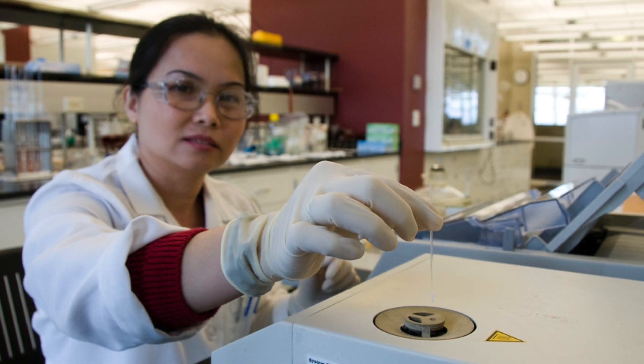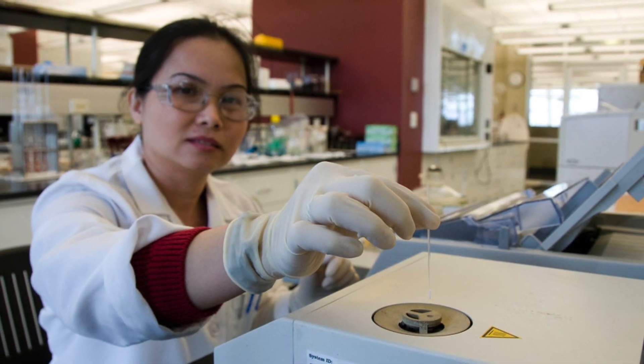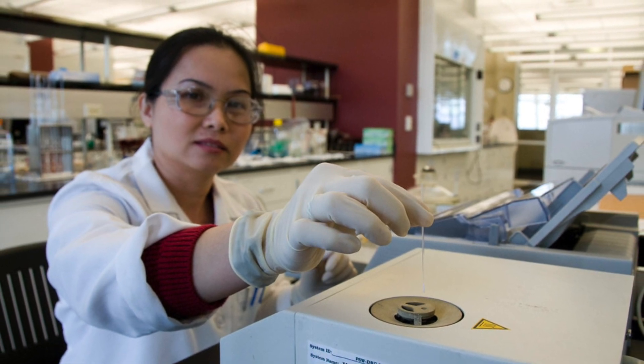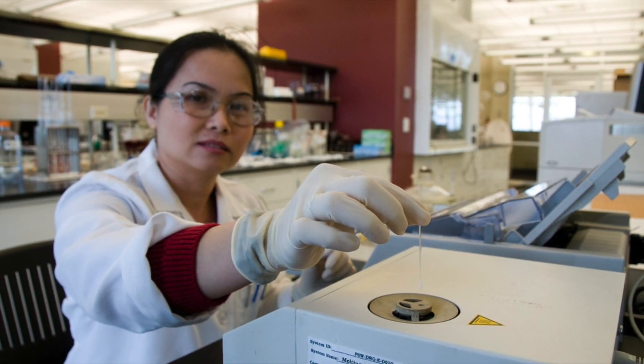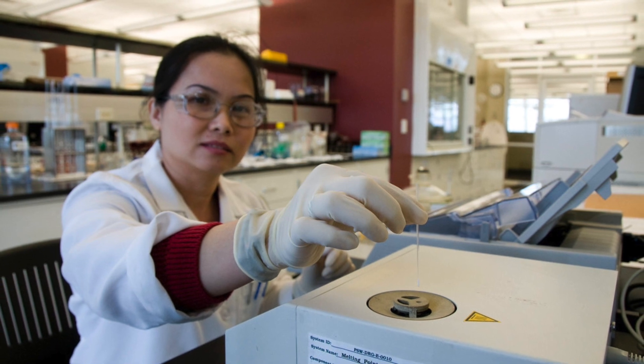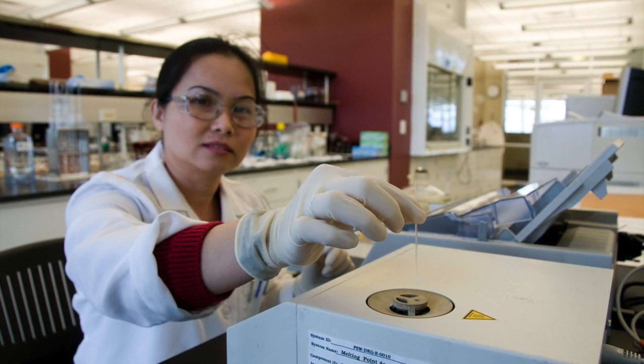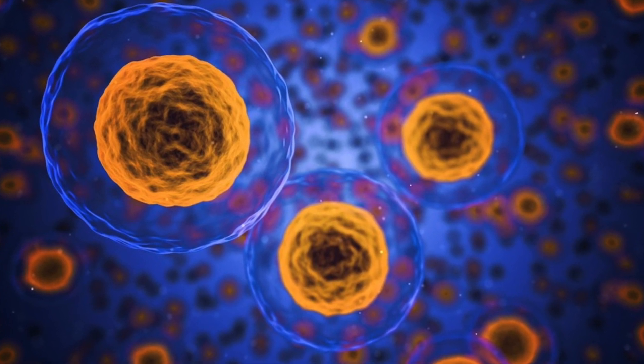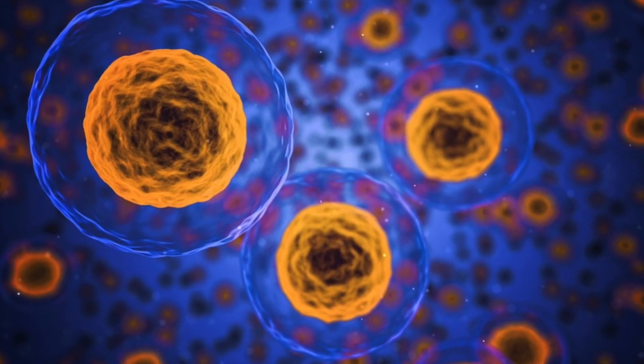Developing a new medicine can take up to 12 years and cost up to £350 million. Researchers target a disease and make lots of possible drugs. These are tested in a laboratory to see if they are toxic and if they do their job — tested on cells, tissues, and whole organs. Many chemicals fail at this stage.